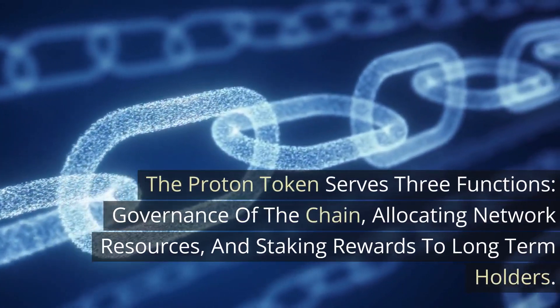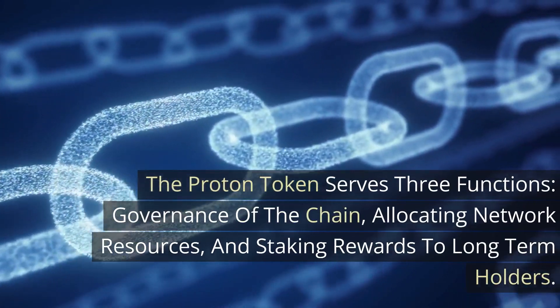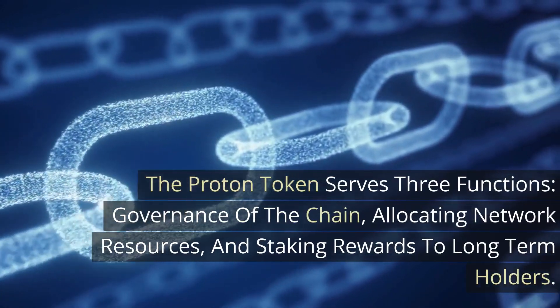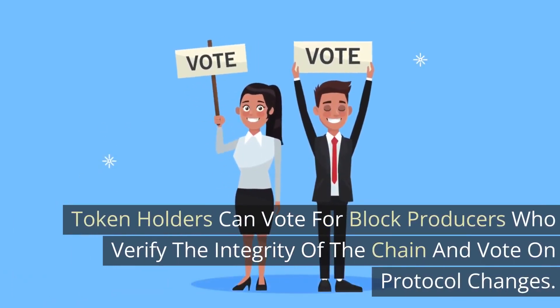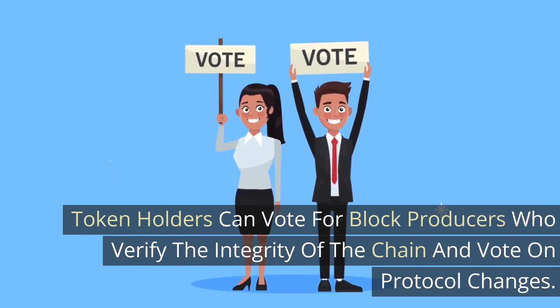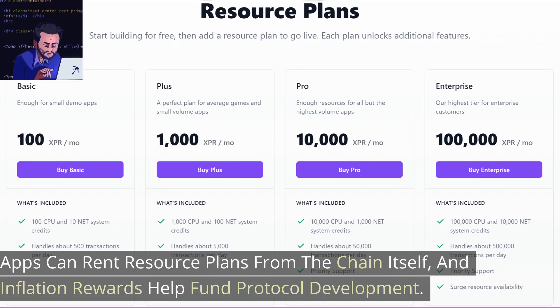The Proton token serves three functions: governance of the chain, allocating network resources, and staking rewards to long-term holders. Token holders can vote for block producers who verify the integrity of the chain and vote on proposal changes. Apps can rent resource plans from the chain itself, and inflation rewards help fund protocol development.